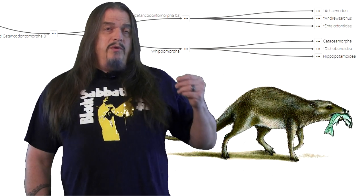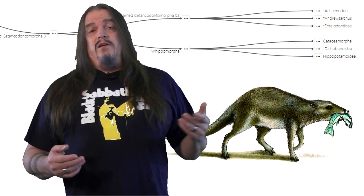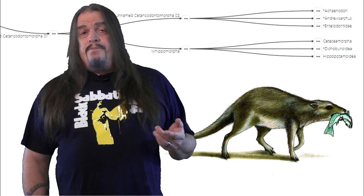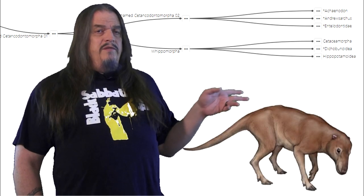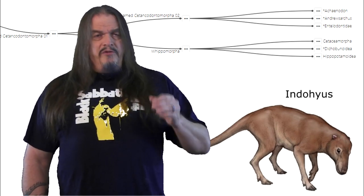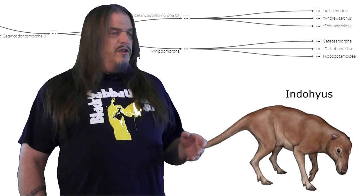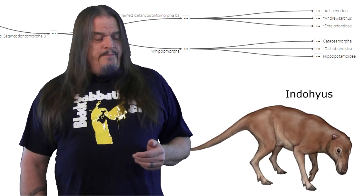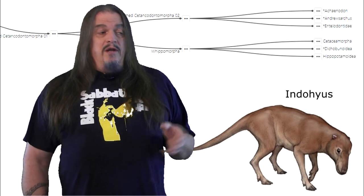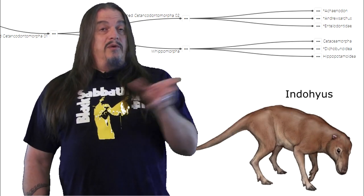Remember that at one point what would become hippos and what would become whales both started out looking very much alike, having a common ancestor that itself evolved from a generalized omnivore like a shrew. So the crown of all three of these groups would have looked a bit like this. This is Indohyus, one of the most basal cetacean morphs, meaning hooved predators with a number of adaptations that are otherwise unique to whales. In particular, the shape of the inner ear is diagnostic of cetaceans — only whales have that — well, except for this odd thing, so there must be a relation there.